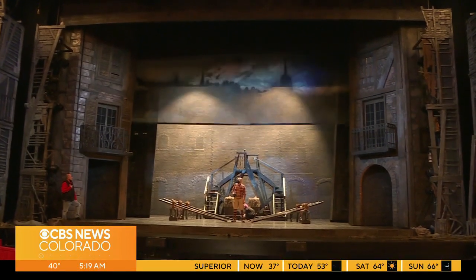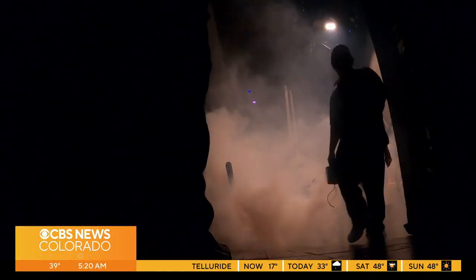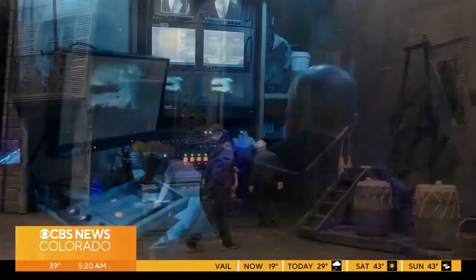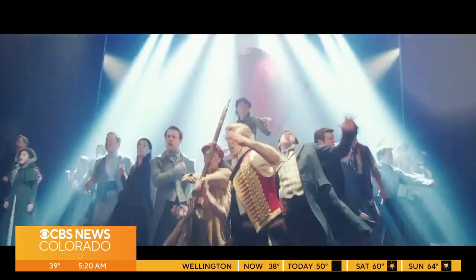Be it your first time or your fifth, seeing Les Mis always promises to be an experience — one which you can now see with even greater respect for those working magic behind the scenes. This performance, this night in your city, is the absolute very best it can be.